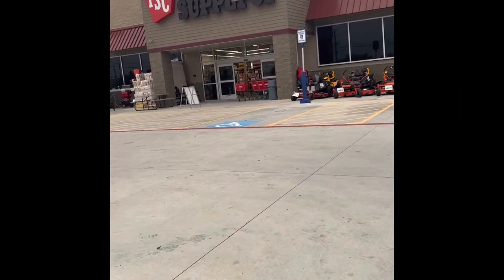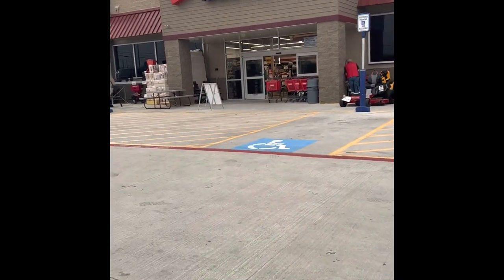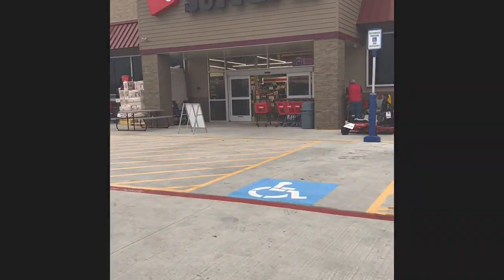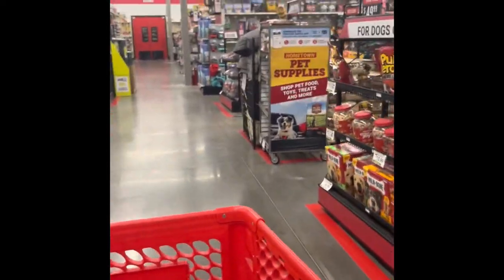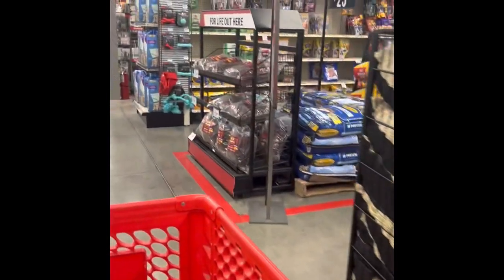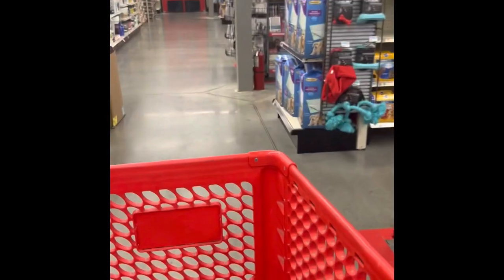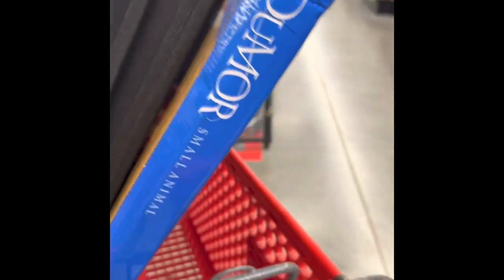Today I had to head to Tractor Supply Co. to pick up some new pans and another cage for the bunnies that we just purchased. I'm getting into rabbit breeding now, so here I am looking for the aisle with the necessities that I need. I got everything I need hopefully.